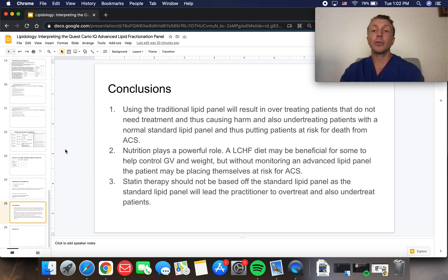Conclusions: using the traditional lipid panel results in over-treating patients who don't need treatment, causing harm, and also under-treating patients with normal lipid panels, putting them at risk for death from acute coronary syndrome. Nutrition plays a powerful role — a low-carbohydrate, high-fat diet may be beneficial for some to help control glycemic variability and weight, but without monitoring via an advanced lipid panel, the patient may be placing themselves at risk for acute coronary syndrome, especially with a family history of ACS, strokes, or heart attacks.